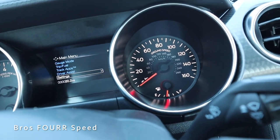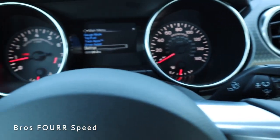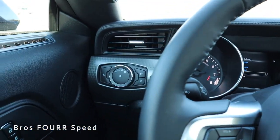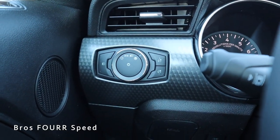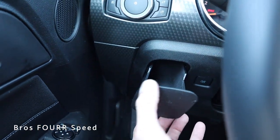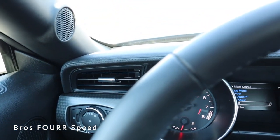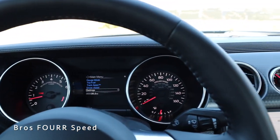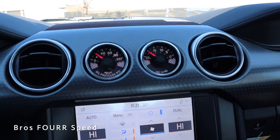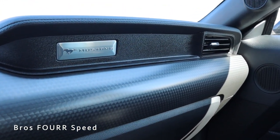The tachometer is on the left side of the cluster with engine temperature, and the speedometer is on the right with fuel level — it even says 'ground speed' for a bit of extra flair. On the right side of the steering column is the windshield wiper control, and on the left is the turn signal stalk with high beams and lane-keeping assist. To the far left we have all the headlight controls with a really cool brushed aluminum design, a small hidden storage compartment, and the trunk release button.